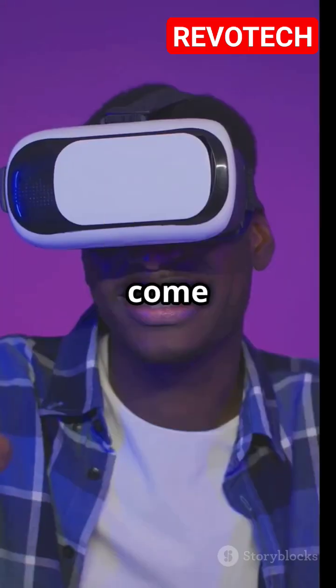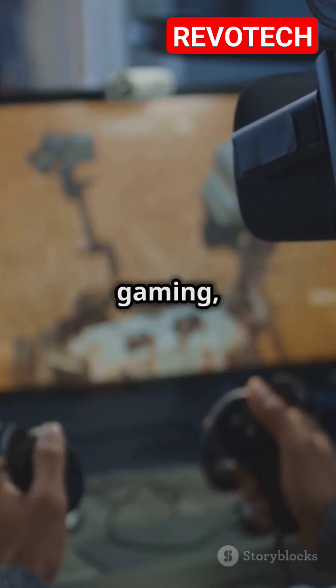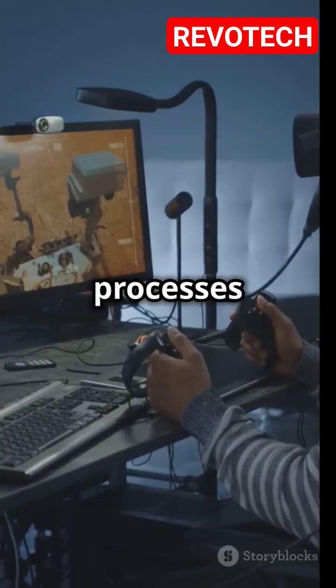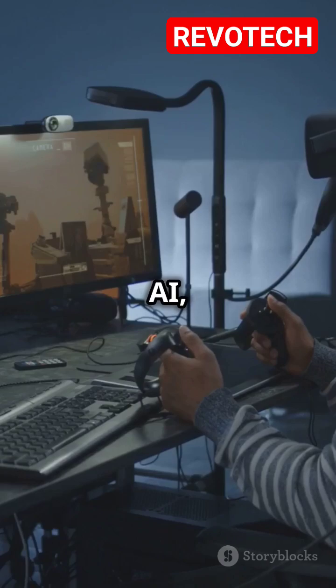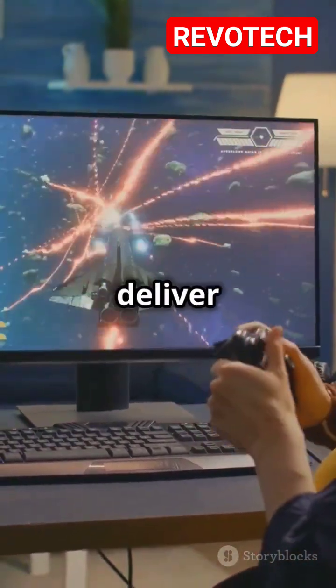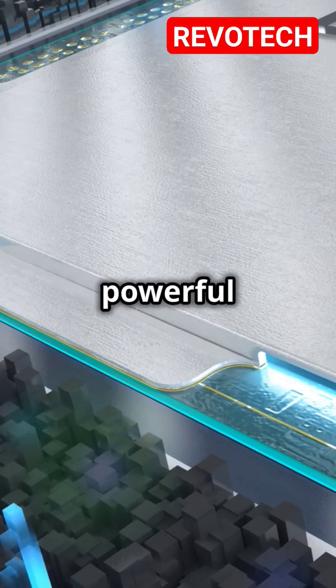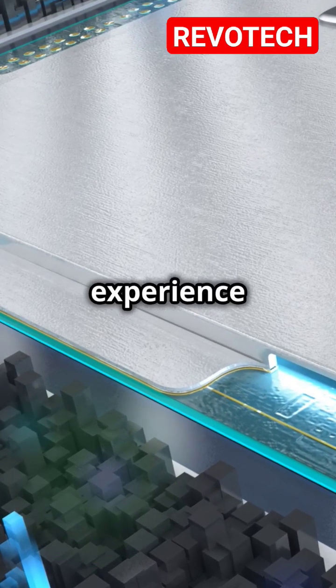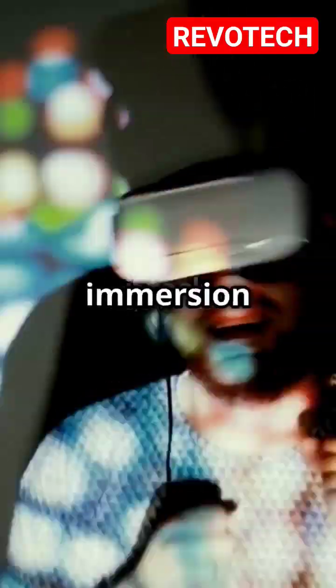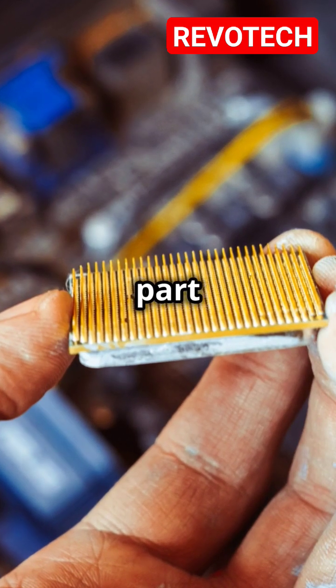In VR gaming, the CPU is responsible for a lot of heavy lifting. It processes game logic, physics, and AI, and most importantly, it works in tandem with your graphics card to deliver smooth frame rates. A powerful CPU ensures that your VR experience is free from lag, stutter, and those dreaded frame drops that can break immersion and even cause motion sickness.